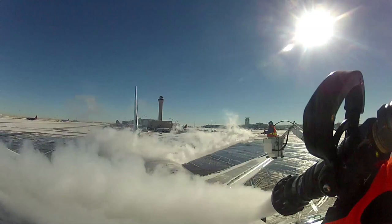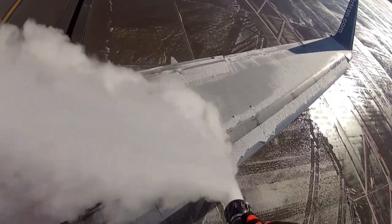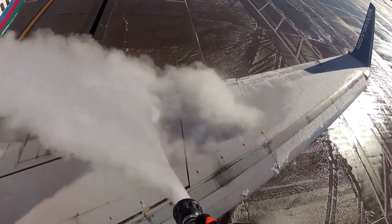Once you get the hang of it it's real easy — you're looking and you can kind of tell the different colors of ice, whether there's ice or snow present, and you're basically just looking to get it off.